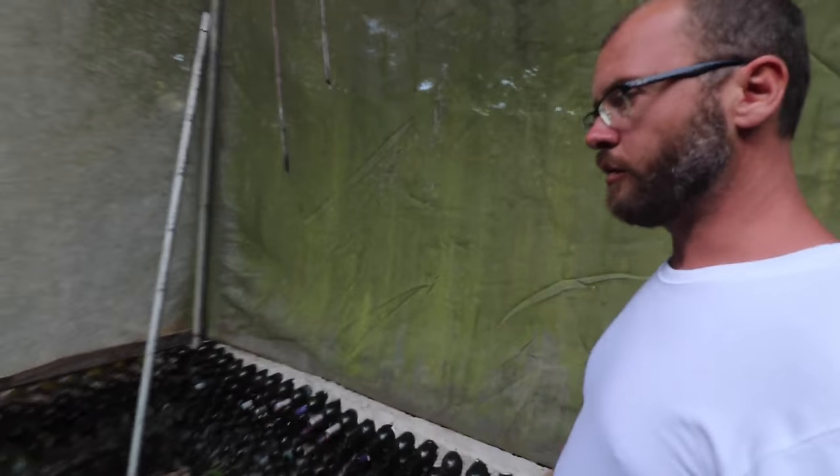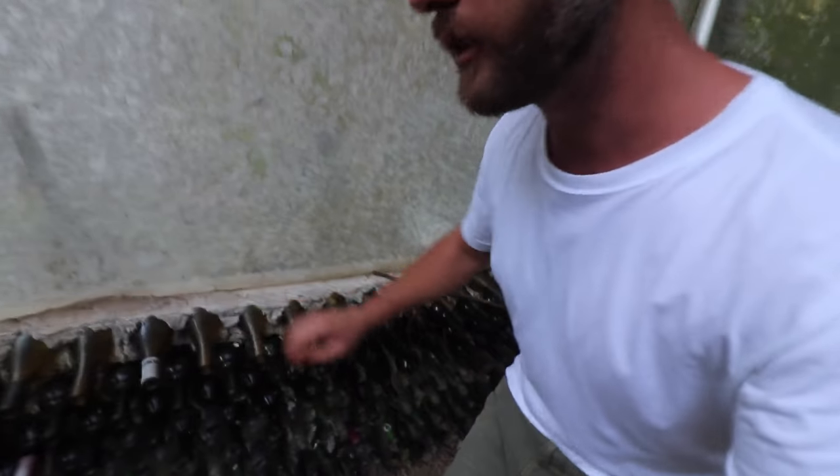They've done a neat thing with their raised beds here — they built them out of bottles. One of the real challenges in Yalapa is access to materials; the only way to access this place is by water, so bringing in lumber or building materials is costly. A lot of people here reuse locally available materials. Since there's decent tourism, they have lots of bottles, so Jeff has done concrete with bottles, similar to what Michael Reynolds does with Earthships.